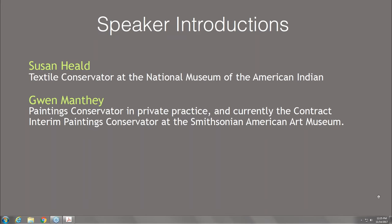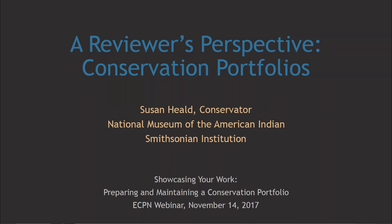Let's start with Susan Heald, who will discuss her experiences as a portfolio reviewer and what she looks for in a portfolio. Thank you, Jen, for your kind introduction and to the Emerging Conservation Professionals Network for the invitation. I've been really impressed with ECPN's activities and organization within the AIC. I sure wish something like this had been available when I was a conservation student and a young professional. After you've emerged as a full conservation professional, I hope you'll become active in your respective AIC specialty groups.